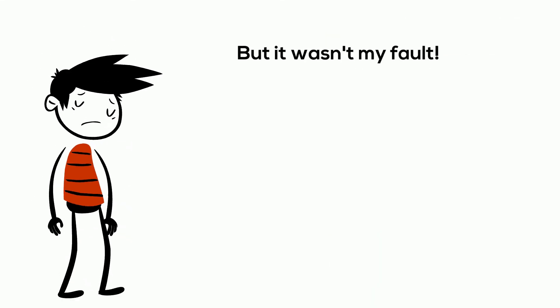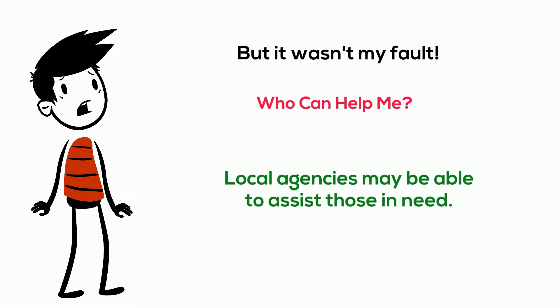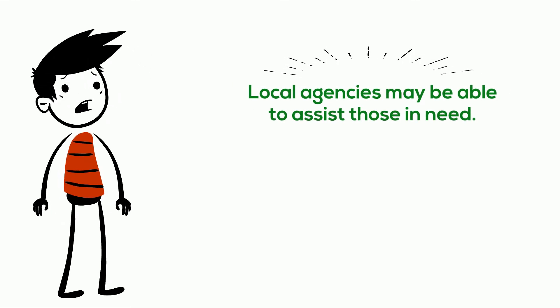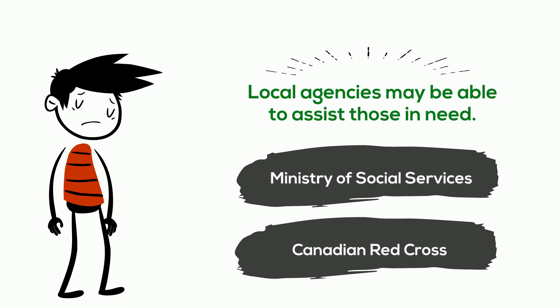But it wasn't my fault! Who can help me? Local agencies may be able to assist those in need. Consider contacting the Ministry of Social Services for Emergency Funding or the Canadian Red Cross.